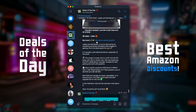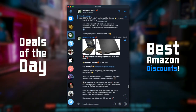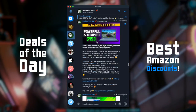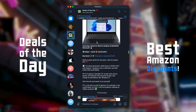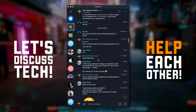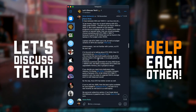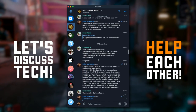I want to recommend you to follow my Telegram channel, Deals of the Day, where I post the best Amazon discounts and offers on a daily basis — you can find great laptops at fantastic prices. We also have a chat called Let's Discuss Tech where you can ask questions, take part in discussions, and get useful info. The links are in the description box below.